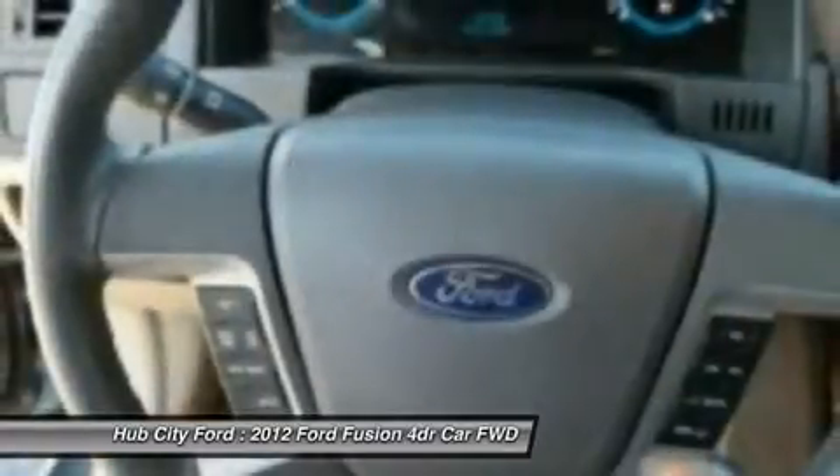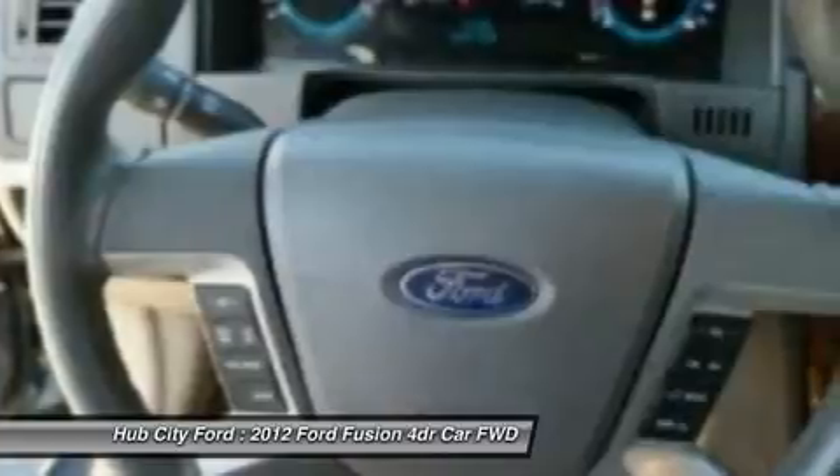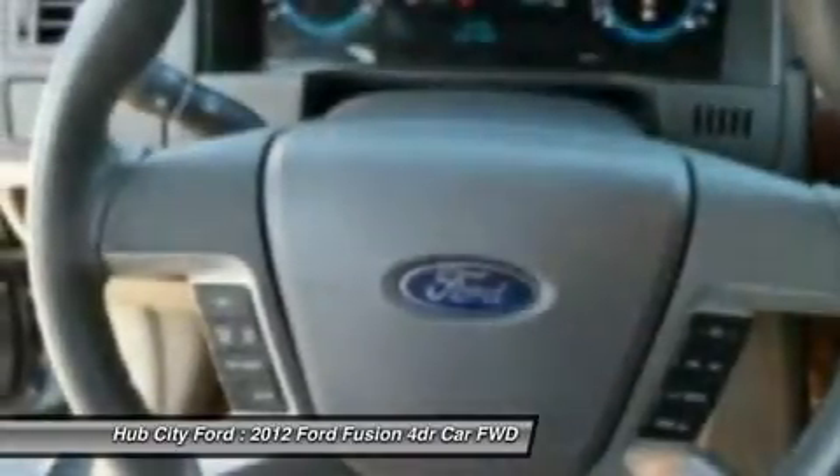Bluetooth, leather-wrapped steering wheel, adjustable steering wheel, power steering, cruise control, auto-dimming rear view mirror, and PPO.